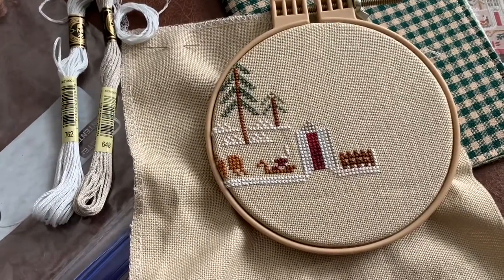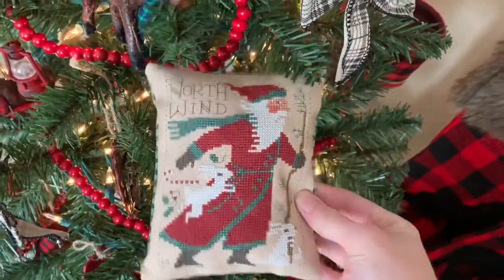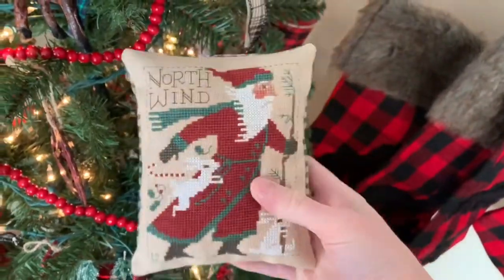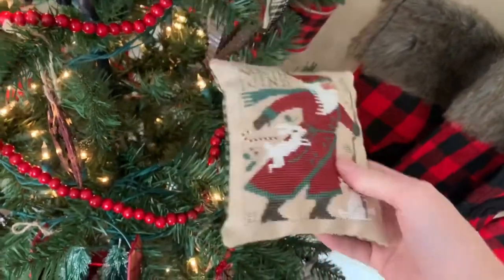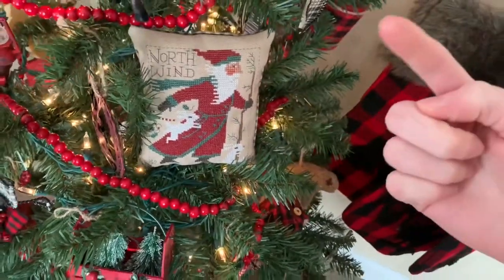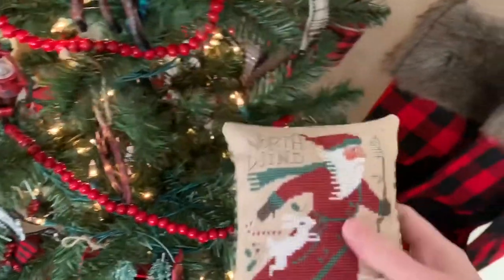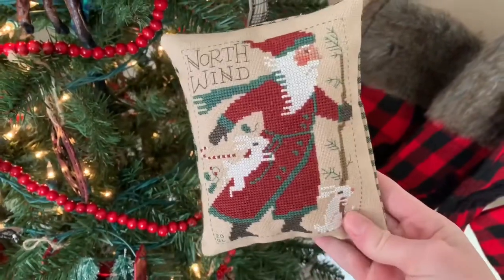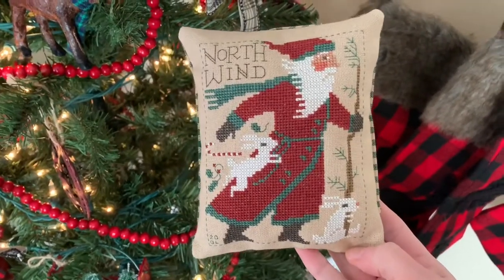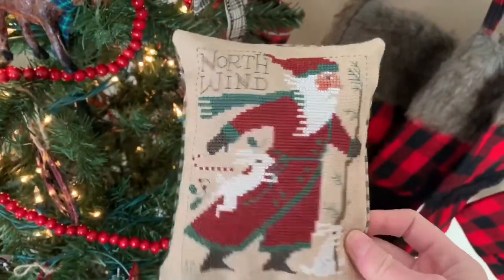Earlier this week I posted a video on me finishing the 2020 Santa from Prairie Schooler, so I'll link the video down below or you can click the iCard up above. This was fun — I stitched this all through November and I loved this stitch. I have actually never fully completed a Prairie Schooler before. I'm close to finishing another one, so I should pull that out after I do my ornament.